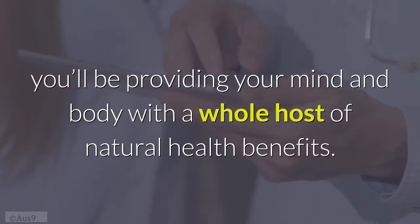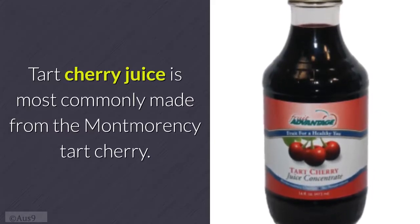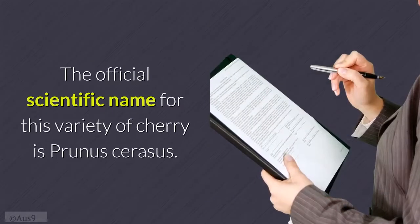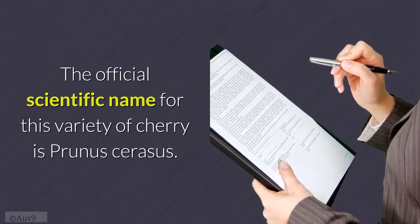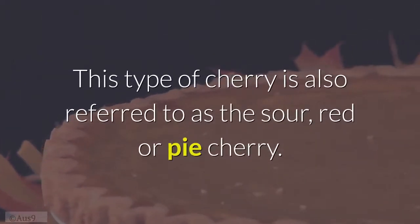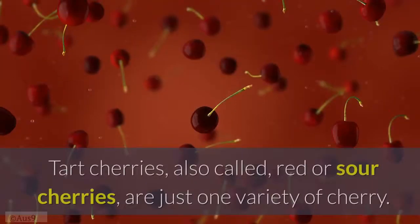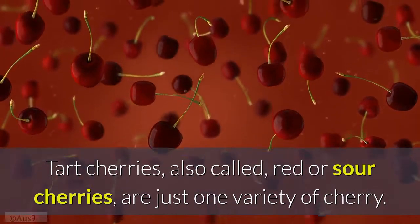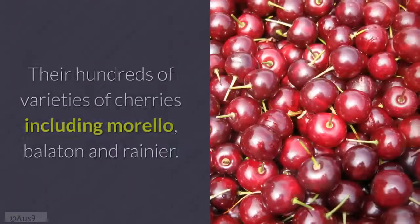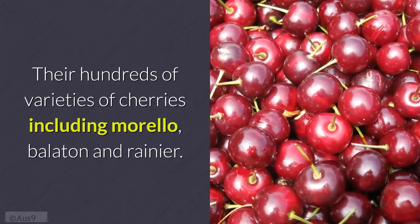Tart cherry juice is most commonly made from the Montmorency tart cherry. The official scientific name for this variety is Prunus cerasus. This type of cherry is also referred to as the sour, red, or pie cherry. Tart cherries are just one variety of cherry — there are hundreds of varieties, including Morello, Balaton, and Rainier.